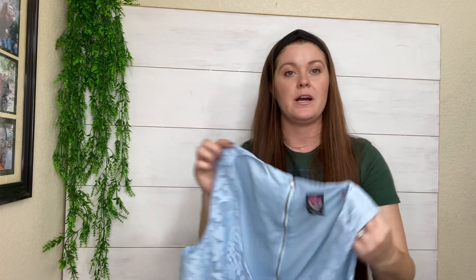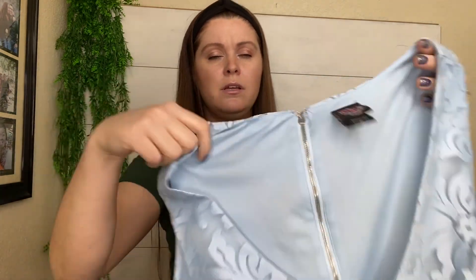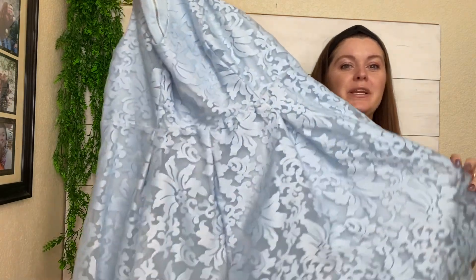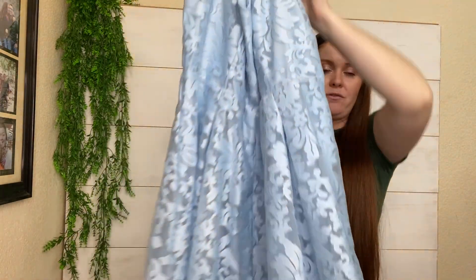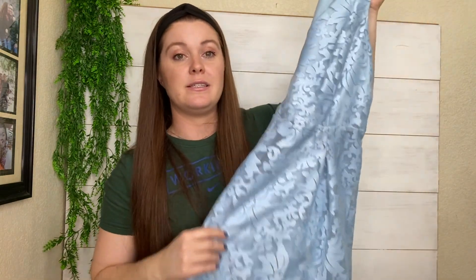We've got Torrid, but this is a collaboration — Torrid for Rebel Wilson. It's a pretty blue lace fit-and-flare midi dress. I'm thinking about Easter, I'm thinking about spring and summer weddings — those are the things that are coming up soon that people will be shopping for.